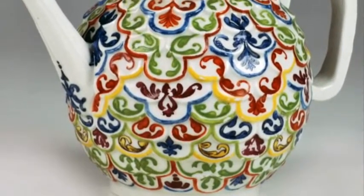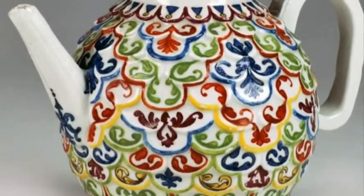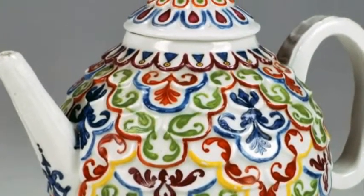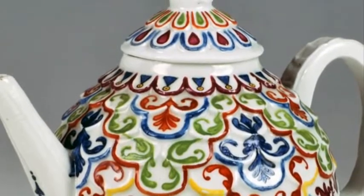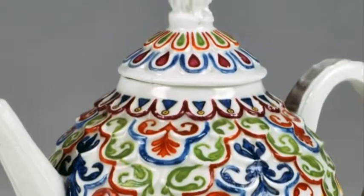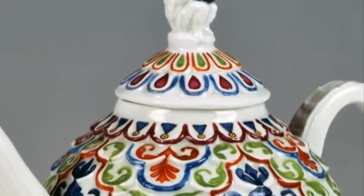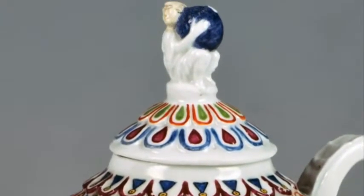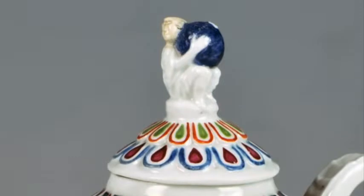The first Italian porcelain factory was founded in Venice in 1720 by Giovanni Vezzi and closed seven years later for economic reasons. This teapot is therefore an extremely rare object and shows immense formal originality with a globular body and a small figure that constitutes the upper grip.